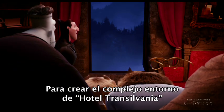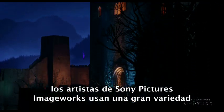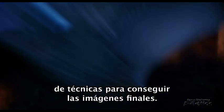To create the complex environments in Sony Pictures Animation's Hotel Transylvania, the artists at Sony Pictures Imageworks used a myriad of techniques to bring the final images into existence.